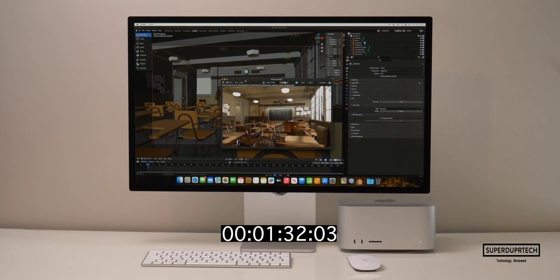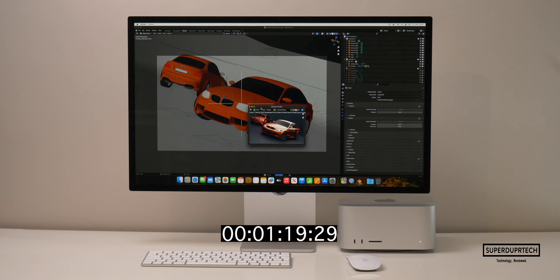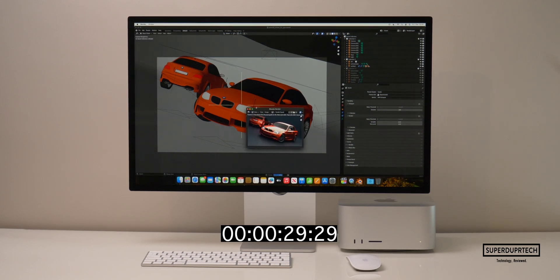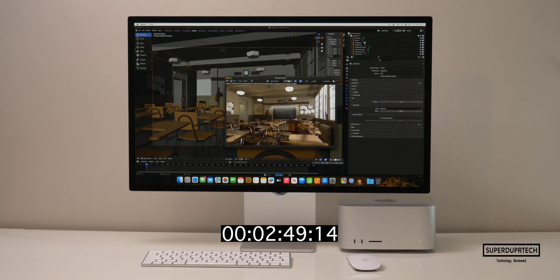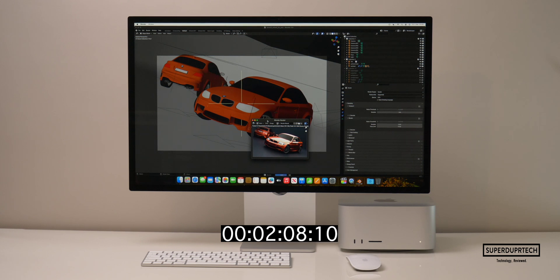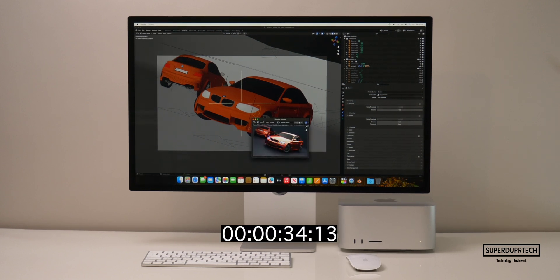Using Blender, I timed the render times of multiple different scenes. When rendering the Classroom scene using the CPU, it took 7 minutes and 12 seconds, whereas with the GPU it took just 1 minute and 19 seconds. When rendering the BMW scene using the CPU, it took 2 minutes and 26 seconds, and with the GPU it was much faster at 39 seconds. I then ran Blender 4.0 — the Classroom scene took 5 minutes and 37 seconds on CPU, and the BMW scene took 2 minutes and 27 seconds on CPU and 34 seconds on GPU.